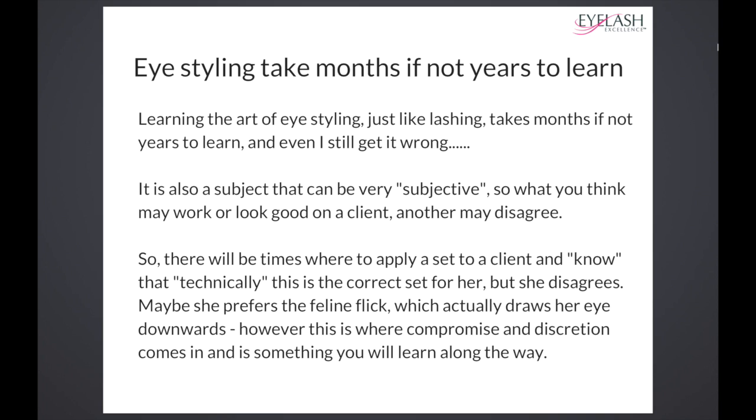Even I still get it wrong — I actually did a set yesterday and tried my very best. She had a very difficult eye and I got the inner corner completely wrong. I looked at that and thought, right, I got that wrong. So next time I need to change that up. I took a picture and studied it for about 10 minutes and wrote down notes of where I got it wrong.